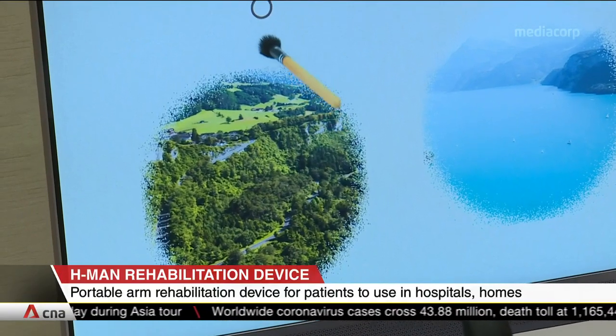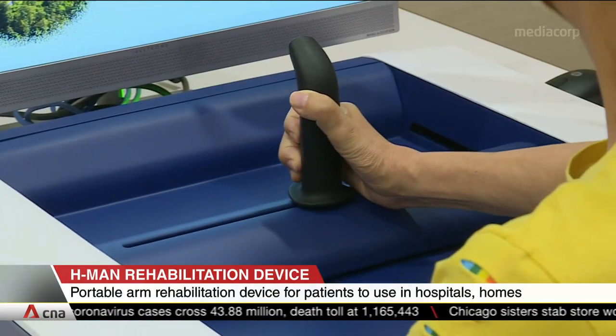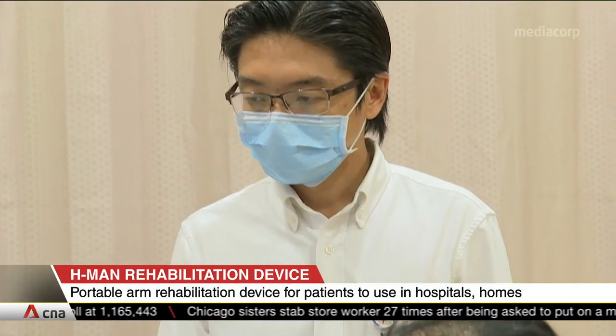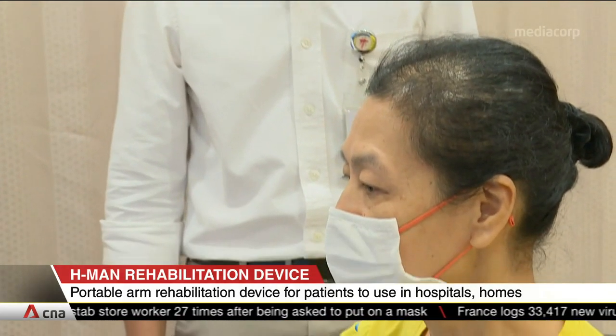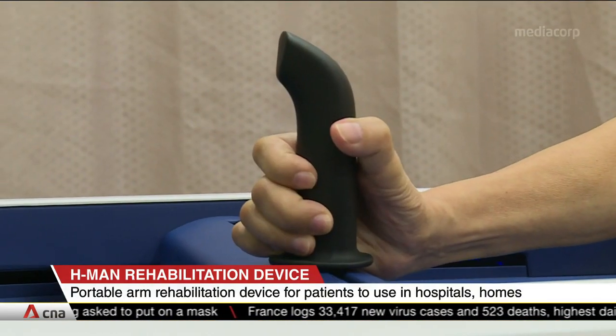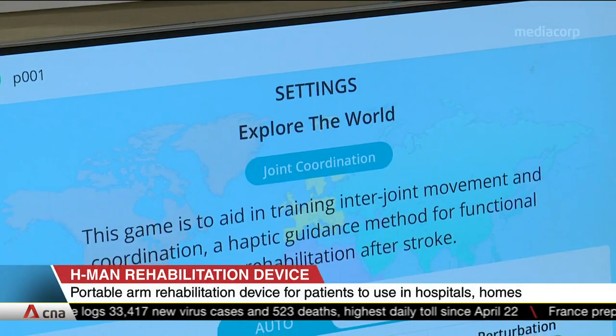Clinical trials found that patients made 46% more gains when therapy was aided by H-Man, compared with conventional therapy alone. At half the cost of existing rehabilitation robots and weighing only 14 kilos — a fifth of most rehab robots — H-Man may enable patients to continue with therapy at home or in the community.